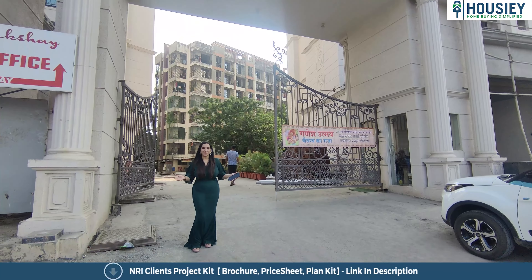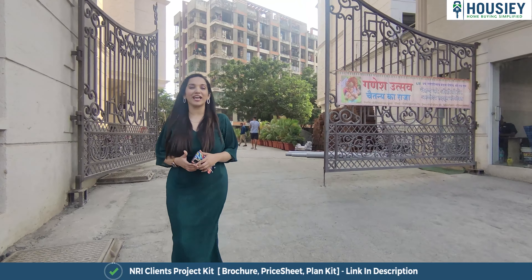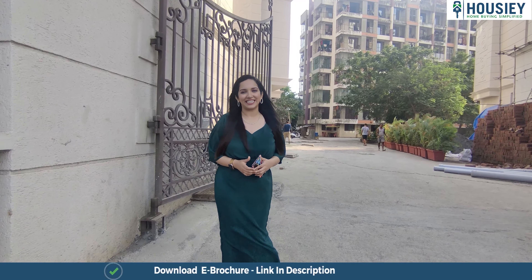Hello everyone and welcome to Housie! I am Palak Dev Khan and today I am here for the 1 BHK and 2 BHK sample flat tour of Raj Akshay by Raj Realty Group, which is located in Kashimira, Meera Road East.